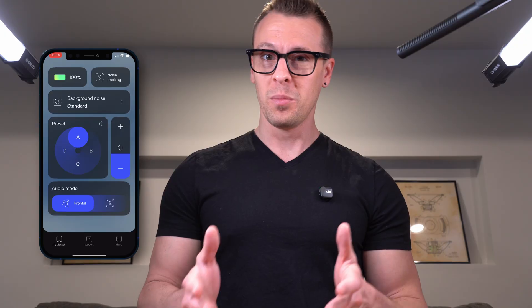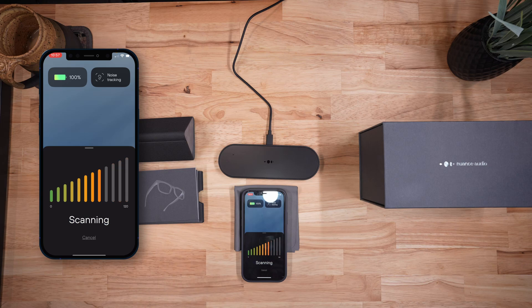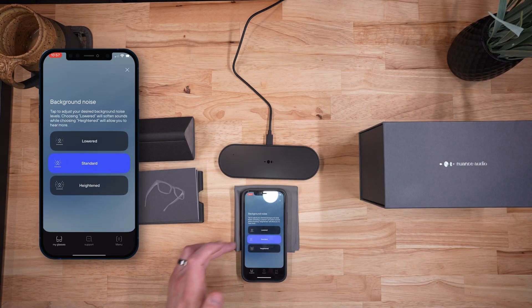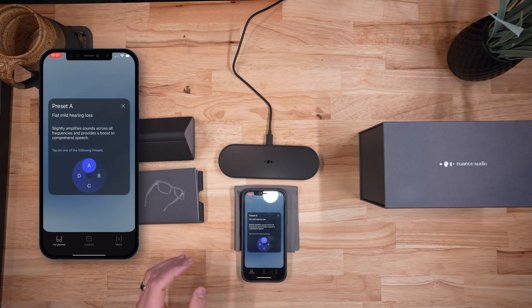Across the top left you can see the battery level of your devices. There's a noise tracking feature that scans your environment and gives you an idea of how loud it is — useful for hearing conservation. The background noise setting lets you go to lower, which reduces environmental sound as much as possible, or heightened, which lets more sound through. I can definitely tell the difference as I switch between them. There are also four different presets you can switch between.